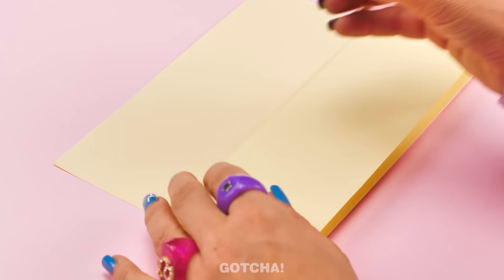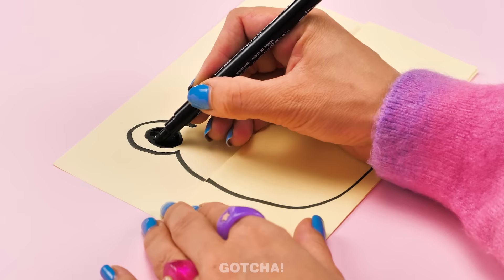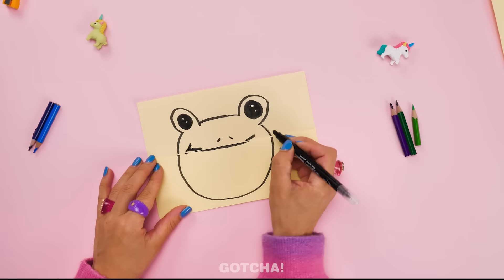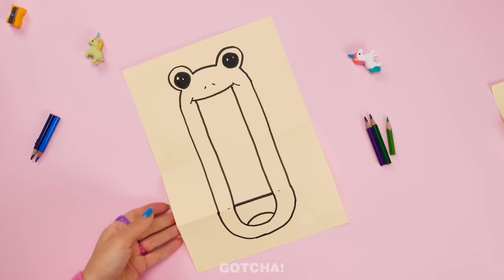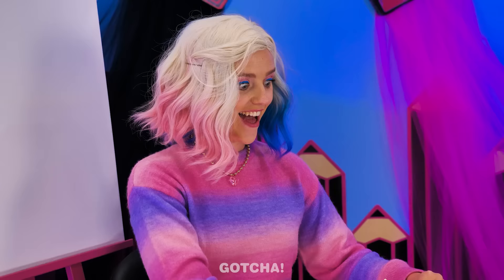I'm going to draw a frog. The mouth area of his face should be at the folded part. I'll draw his eyes, then the nose, and finally the mouth! One happy frog! When you pull down the folded part, it looks like something spilled out of his mouth! I'm gonna draw lines to connect both halves. Give it a shake, shake, shake! The colors are done! My frog likes to puke out rainbows!